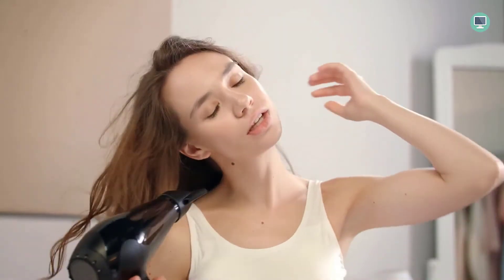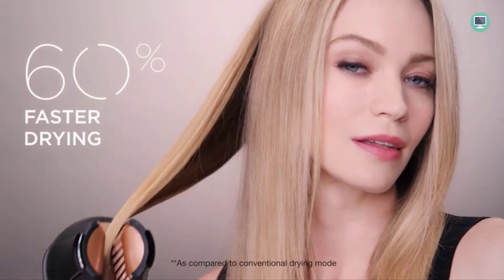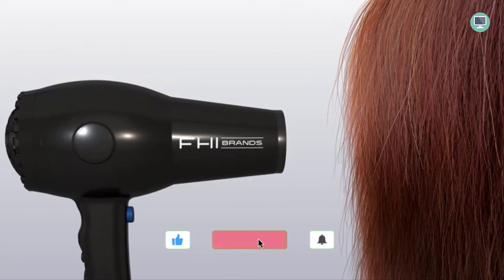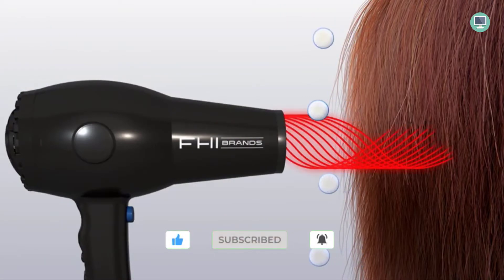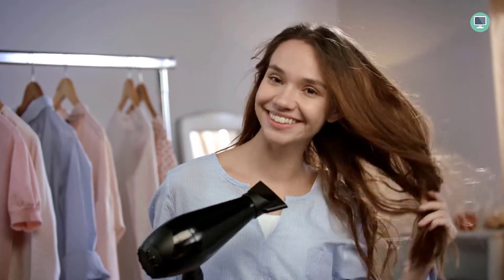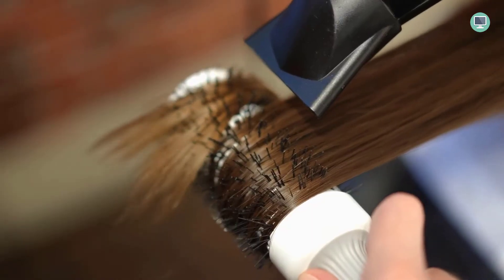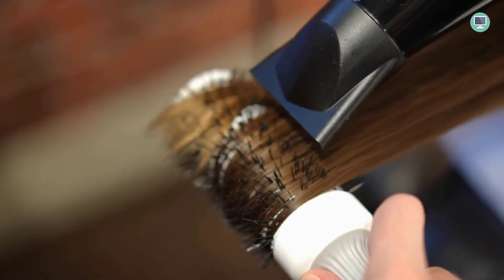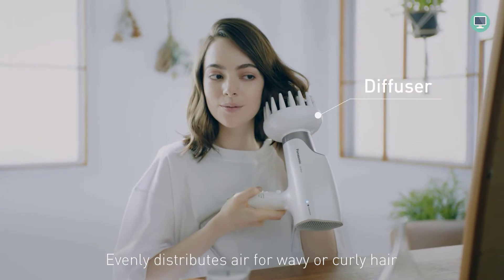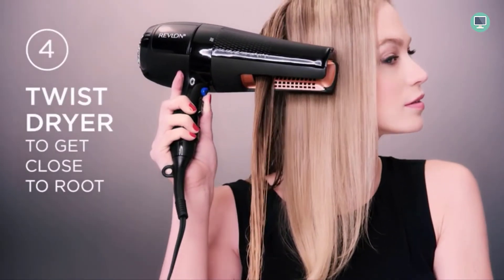Do you want to know the best hair dryer on the market? In this video I'm going to show you my top picks for the best hair dryers and why they are worth your money. Welcome to Top Tech Picks YouTube channel. I'm going to be talking about the best hair dryers on the market and break it down for you. Stay tuned, and check the links in the description for updated pricing.